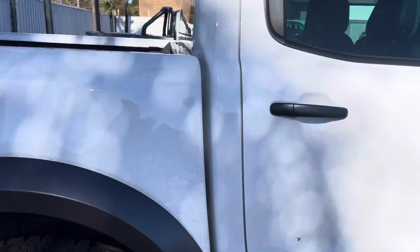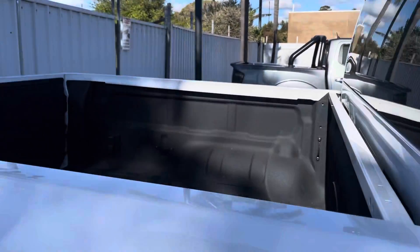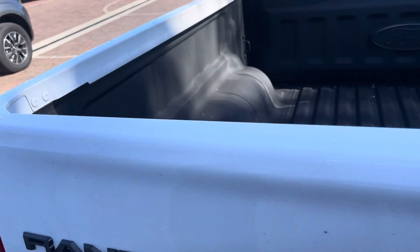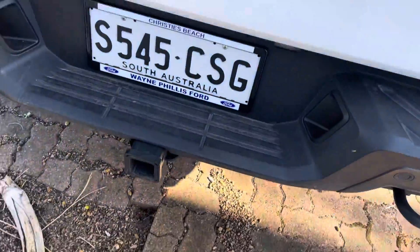It's really just a little bit dirty, that's honestly it, to be honest. And that's your tub liner there. Not a hell of a lot of damage there either. It's got a tow bar as well.